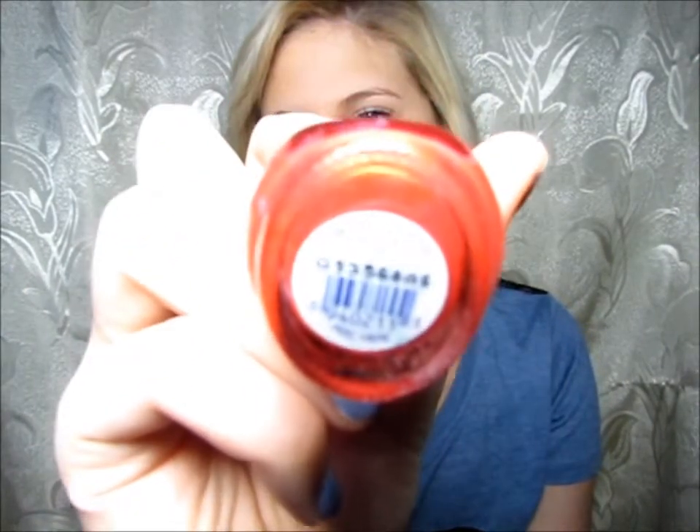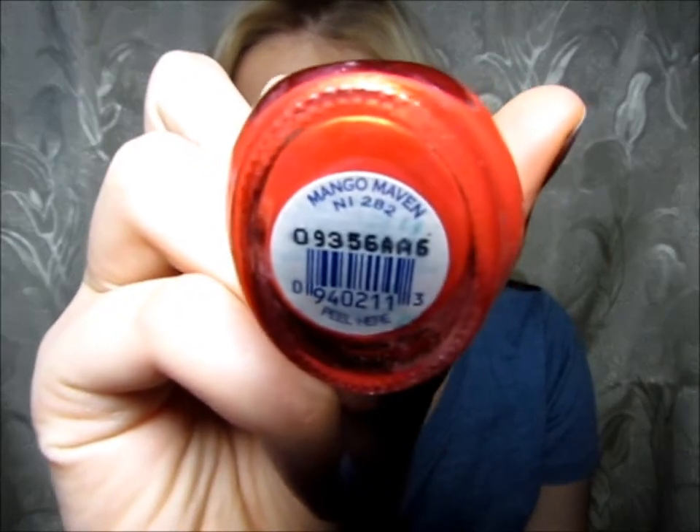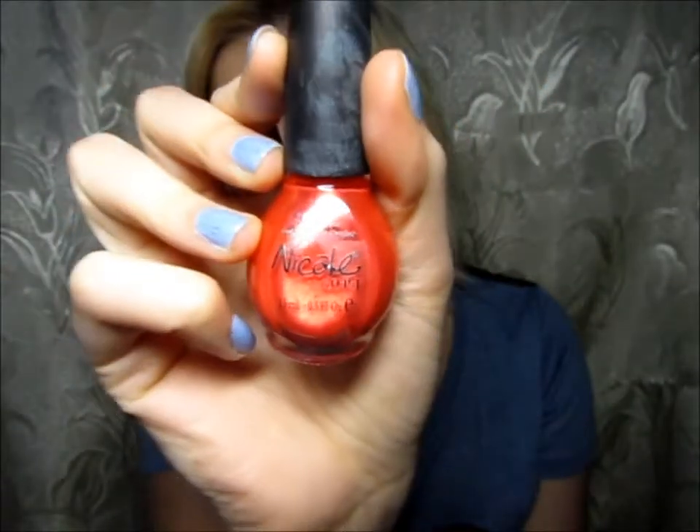The next color is from OPI, the Nicole Collection, and it is in the color Mango Maven — or whatever that is, sorry guys. It looks like this — a really, really pretty color.